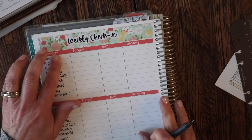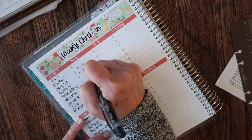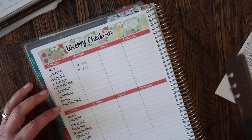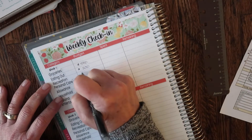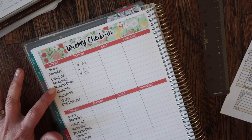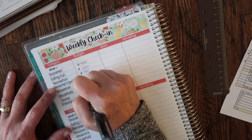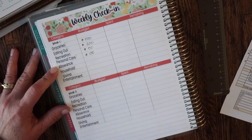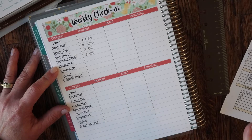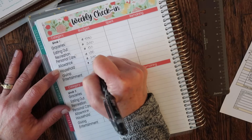For groceries, my budget for the month is $500. For eating out, it's $200. For recreation, I put $50 this month, but I'm only going to stuff $40 — I'll tell you why later. For personal care, my budget is $130. I do get a massage every month — it's a 90-minute massage at $30 and then with tip. This month I need a pedicure as well. Allowance is $200.